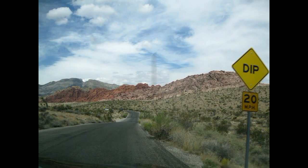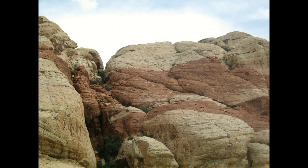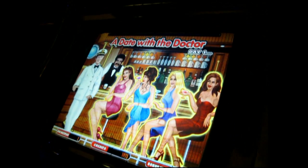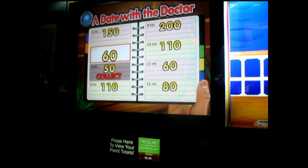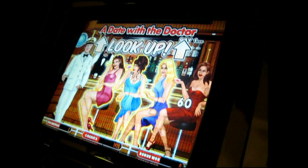We're going with all WMS slots today, and we'll start with an oldie I found at Red Rock: the Love Boat. How about coffee at six o'clock? Should make for a nice evening.